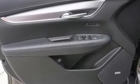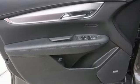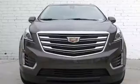Memory steering wheel settings, dual zone climate control, front and rear parking sensors, and Wi-Fi hotspot.